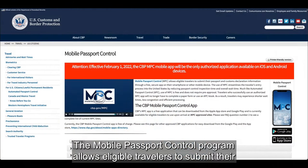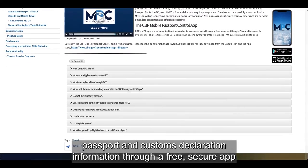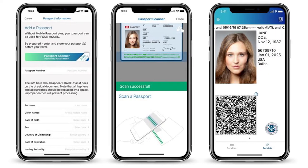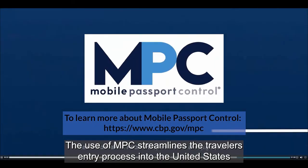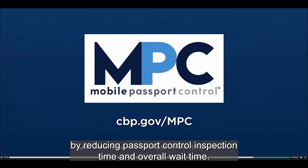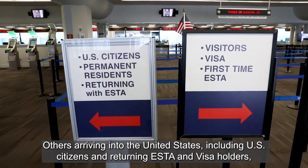The Mobile Passport Control program allows eligible travelers to submit their passport and customs declaration information through a free, secure app on their smartphone or other mobile device. The use of MPC streamlines the traveler's entry process into the United States by reducing passport control inspection time and overall wait time.